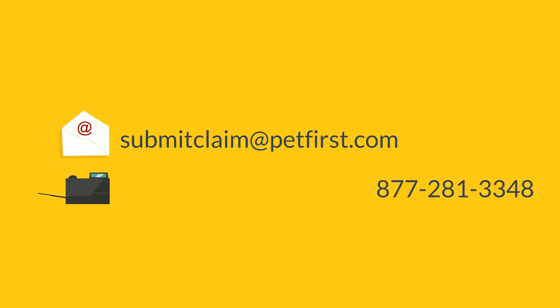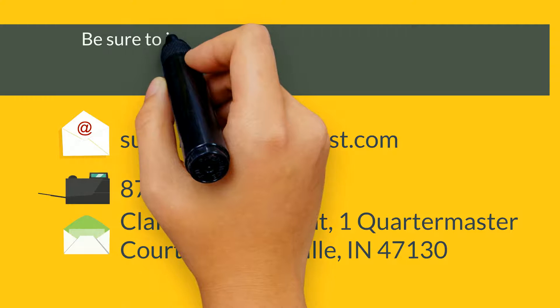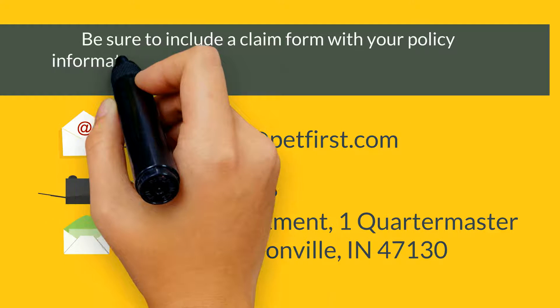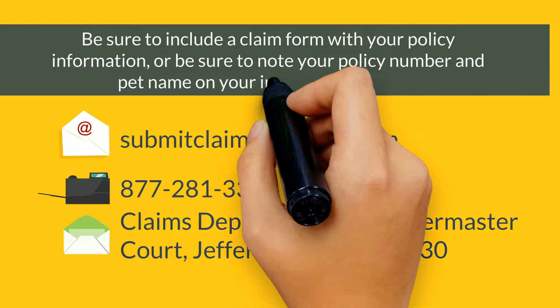Or, you can send your invoice and chart notes to Pet First by email, fax, or mail. Just be sure to include a claim form with your policy information, or be sure to note your policy number and pet name on your invoice and records.